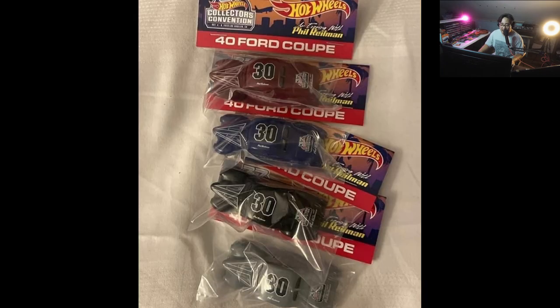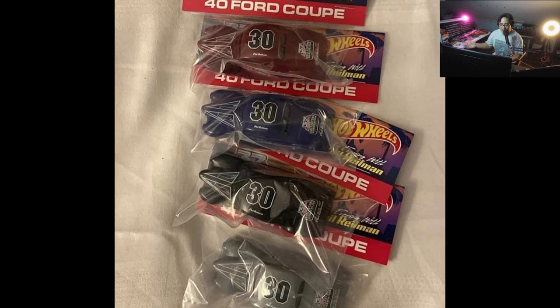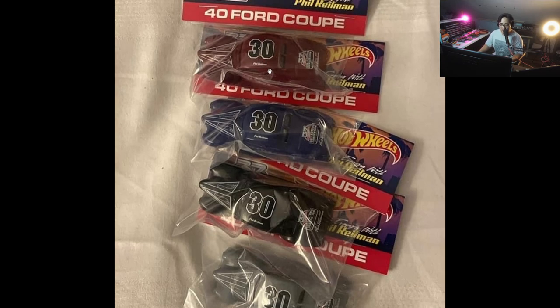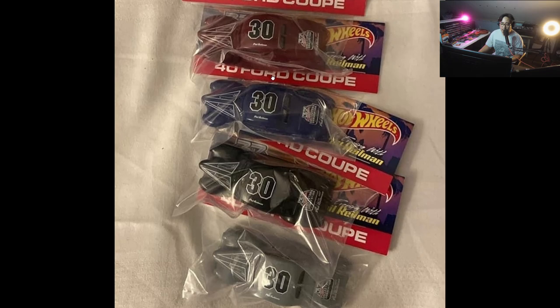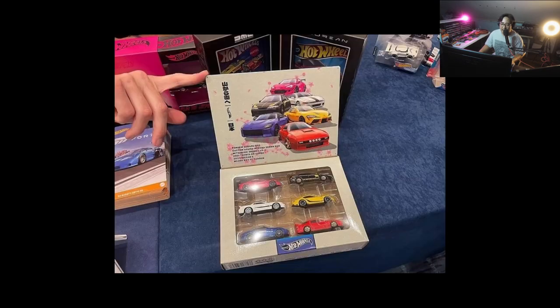Next up we have the 2023 LA Convention dinner set, which consists of four different 1940 Ford Coupes — different color variations of the same casting. I'm not really a big fan of this casting, but it is still a really cool release. The colors are really good; I wish there was a gold one in there — that would look awesome. But still, it's a fantastic set.